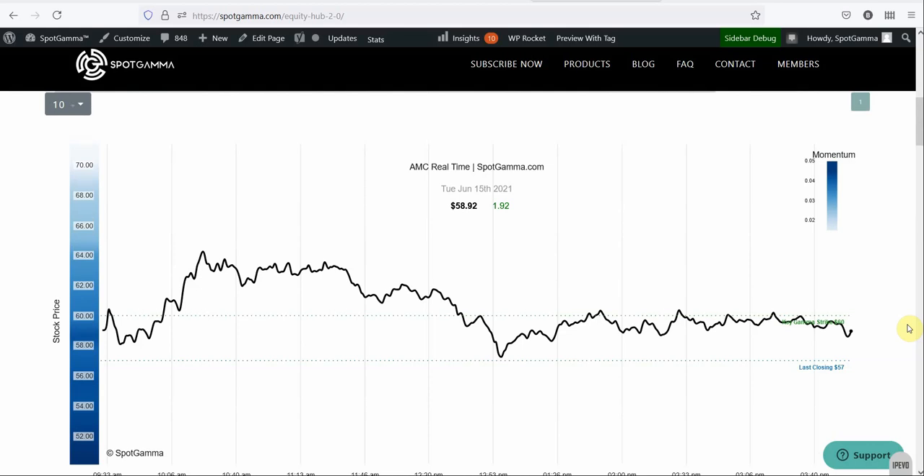We wanted to cover the flow today in AMC and show you why we think the options market really moved AMC around today. It opened the day around $58 a share and traded up over 11% to $64 and change. Then it drifted all the way back down to where it opened by about noon, and for the rest of the day from basically 1 o'clock until the close, it's stuck at this $60 level.